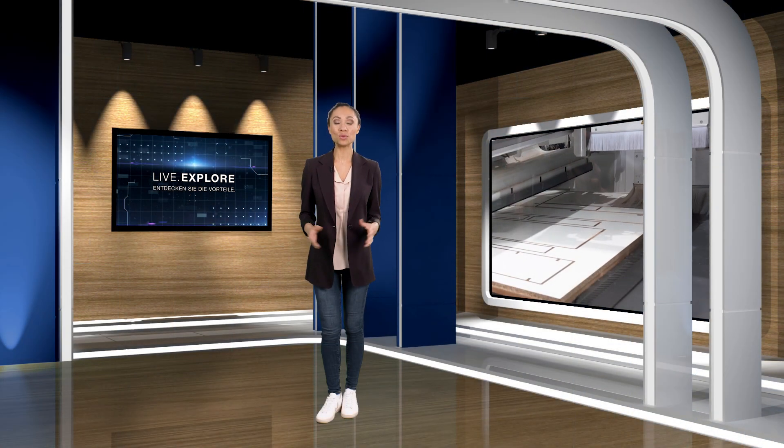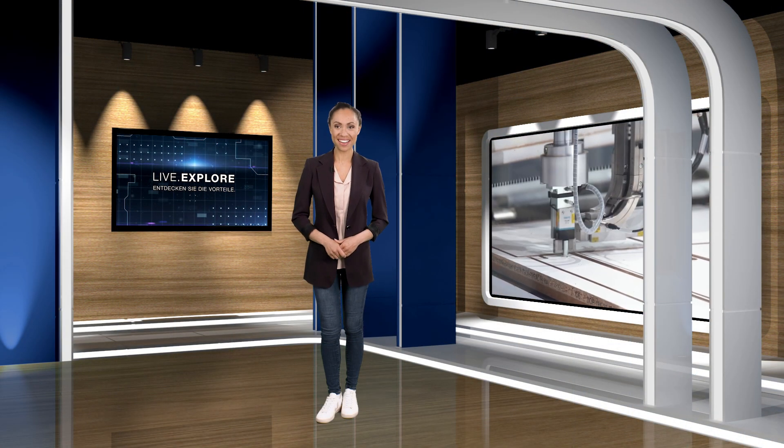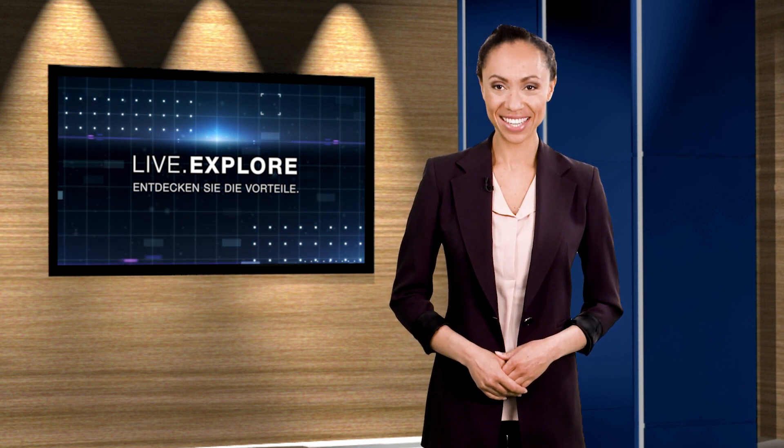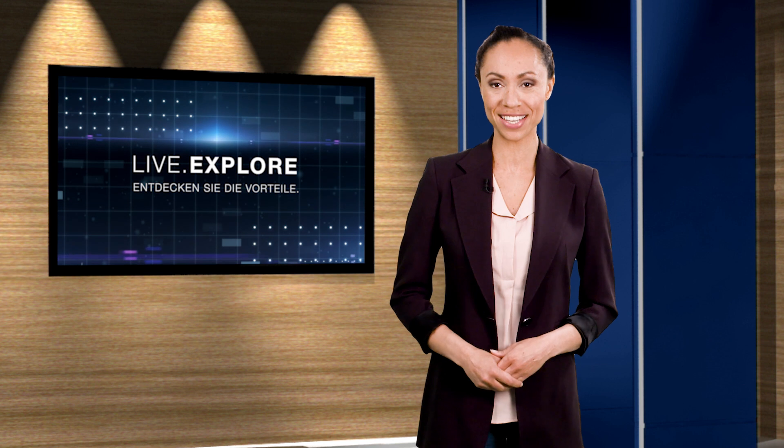Hello everyone and welcome to today's Live Explorer. My name is Yasmin Blair. The demands on small and medium-sized craft workshop businesses are increasing because the demand for individual furniture is growing. The solution? Batch size one production. We will show you what concepts for economical batch size one production can look like along the entire production process.